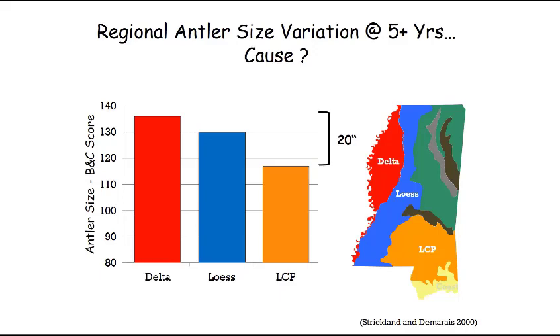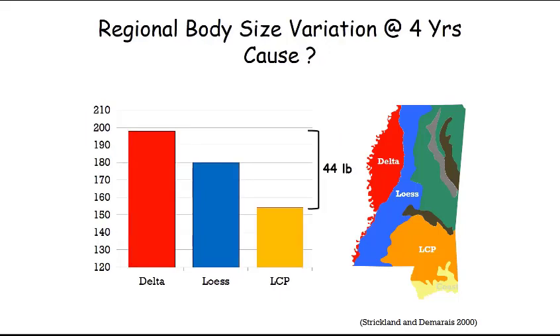That's really the motivation for the State Wildlife Agency to ask us to conduct this research — to address whether this variation in antler size is due to genetics or nutrition. The difference is also seen in body size: there's about a 44-pound difference in four-year-old bucks between the Delta, close to 198 pounds, and the Lower Coastal Plain, around 153 pounds. That's a lot of difference in body weight.